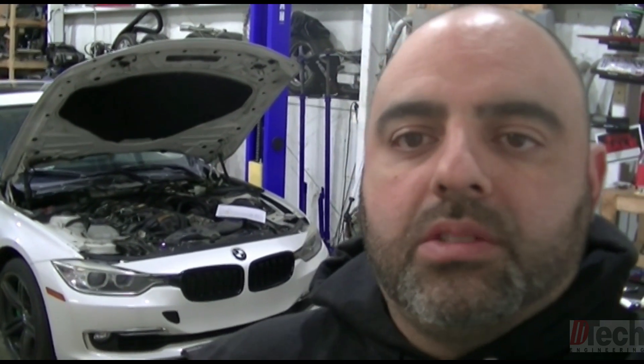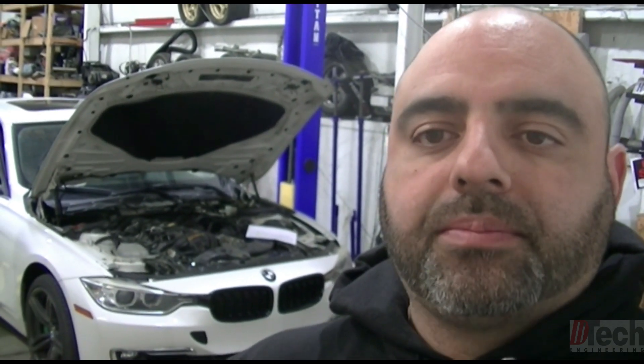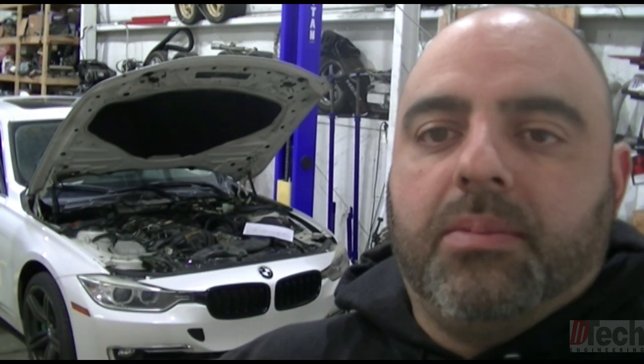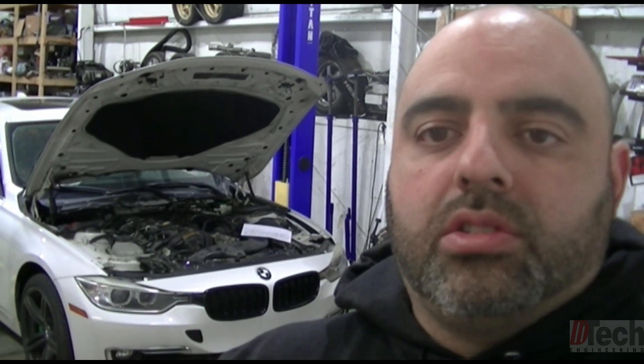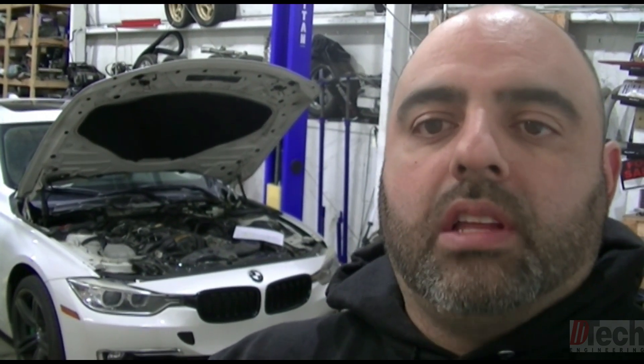Okay guys, so tonight we are working on this BMW. It's a 2013 335 xDrive and the reason why I am looking at it and want to bring you guys along is because it's a problem I've not experienced yet before. It's a drivability problem that looks to be electrically related. While driving - not so much regular cruising, but when you get up to a certain speed - the vehicle kind of just starts to cut out in power and the traction control light starts to flash.